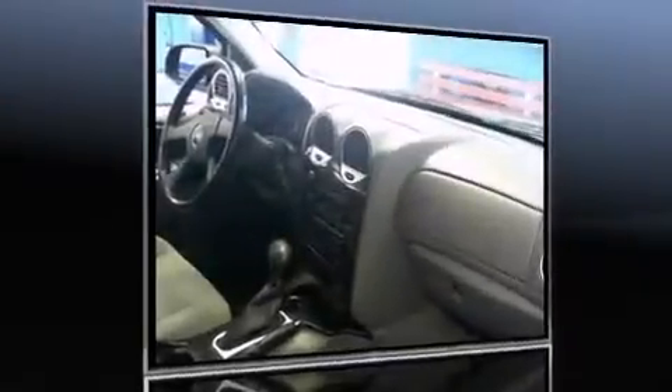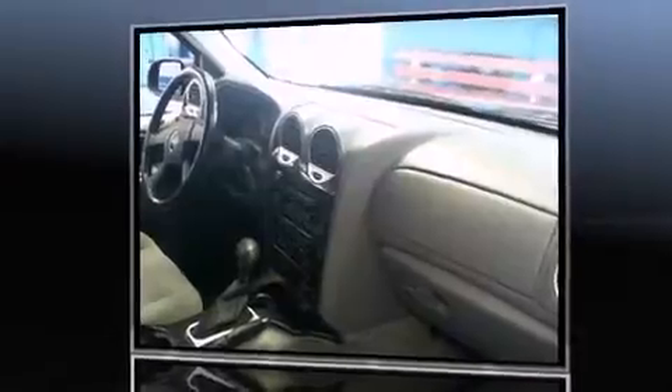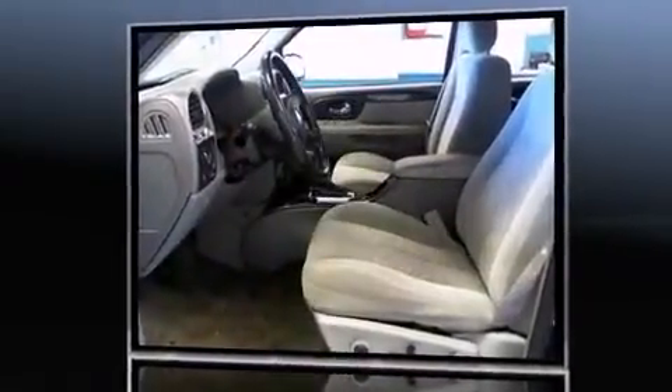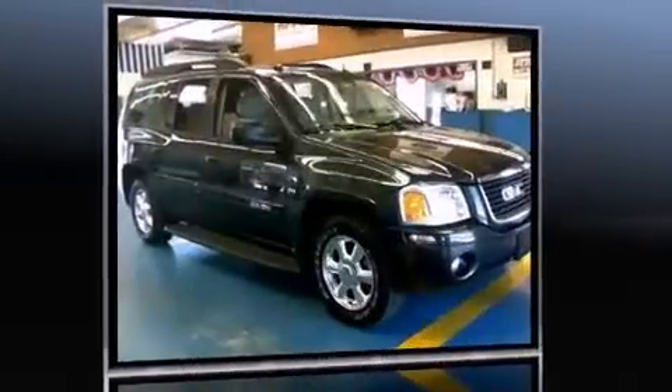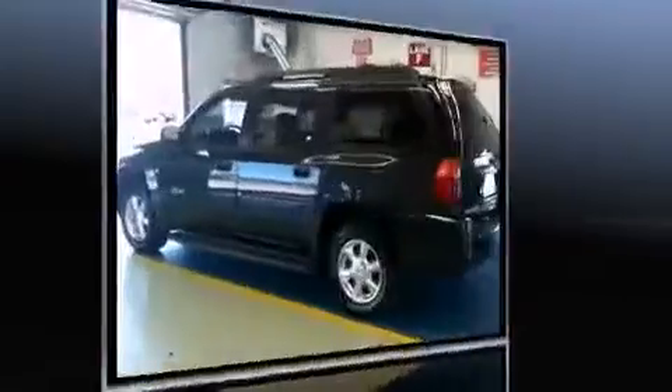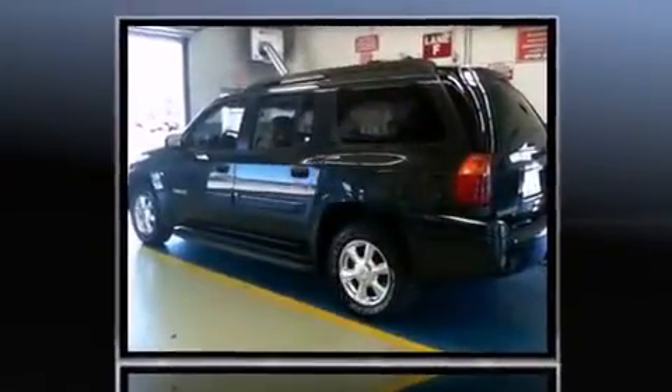Take command of the road in the 2005 GMC Envoy XL. It features four-wheel drive capabilities, a durable automatic transmission, and a powerful 8-cylinder engine. All of the following features are included: front and rear reading lights, a tachometer, a